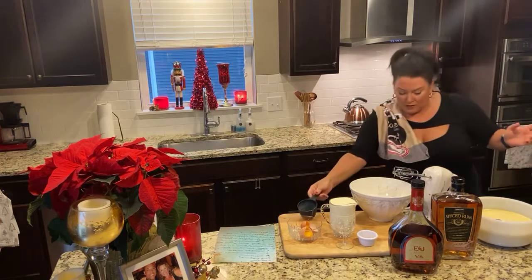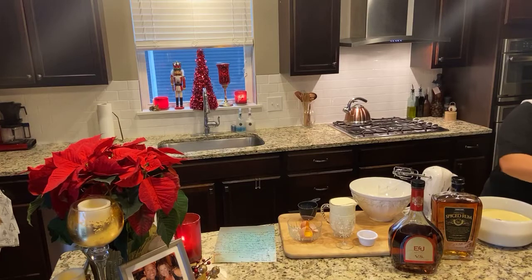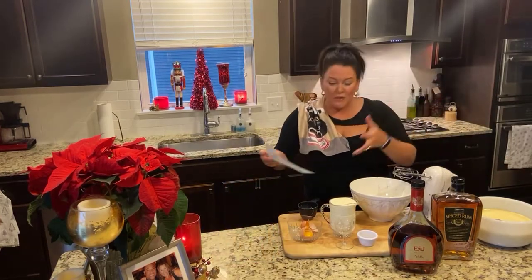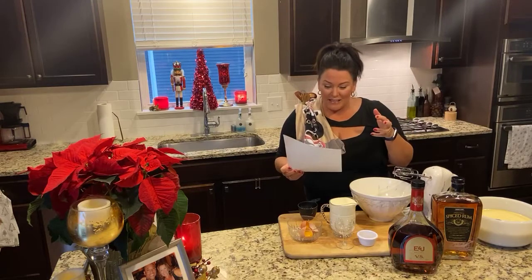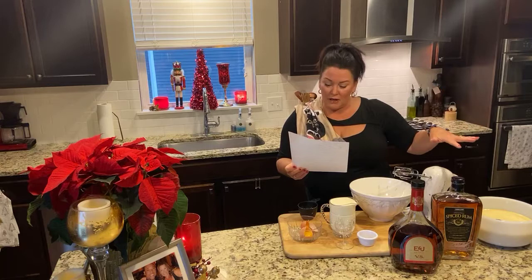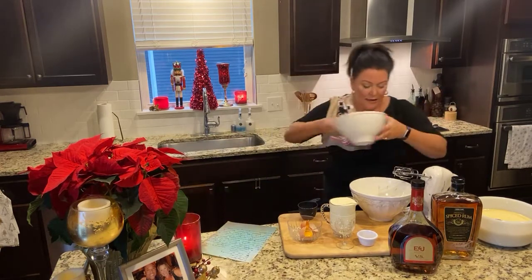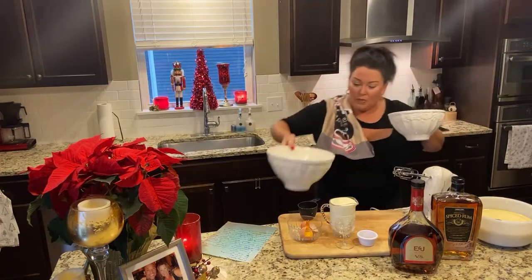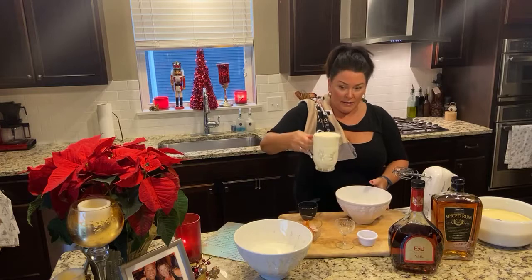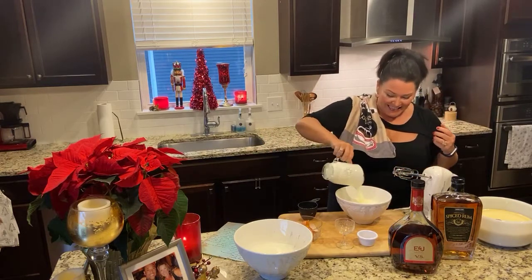We'll get that poured in. You guys remember those little dainty cups with a big punch bowl from the 60s and 70s? Six cups of milk. Now we're going to whip the cream — three cups right here. And this is organic. This is my great-grandma Casey's dish.